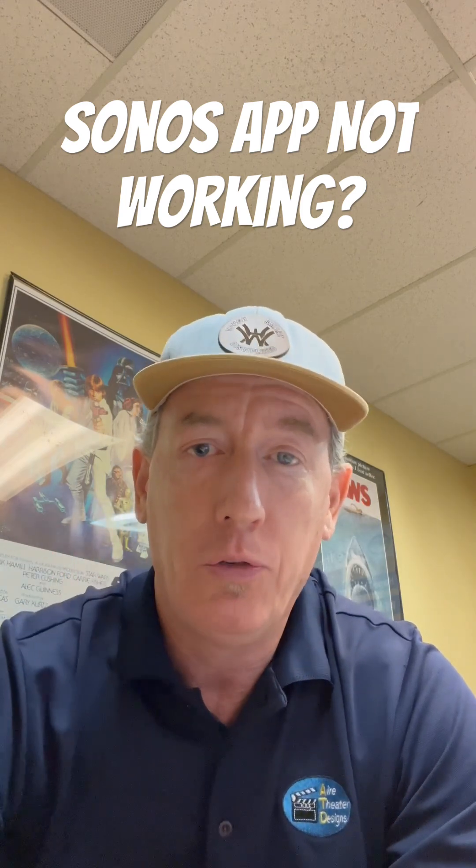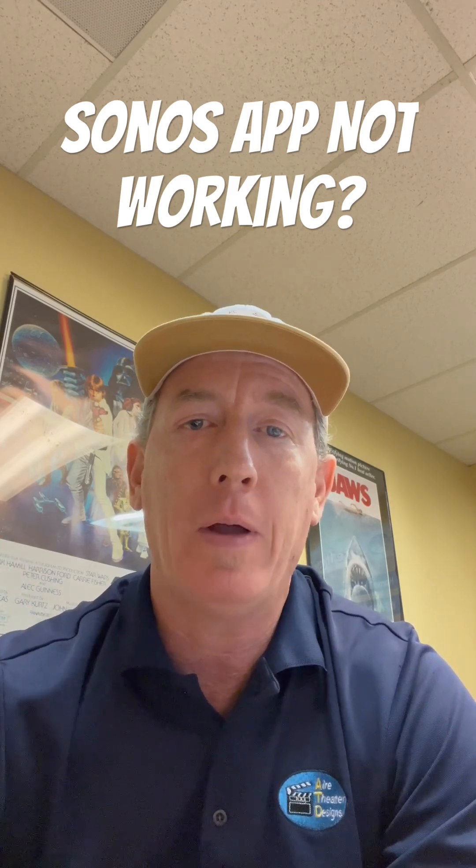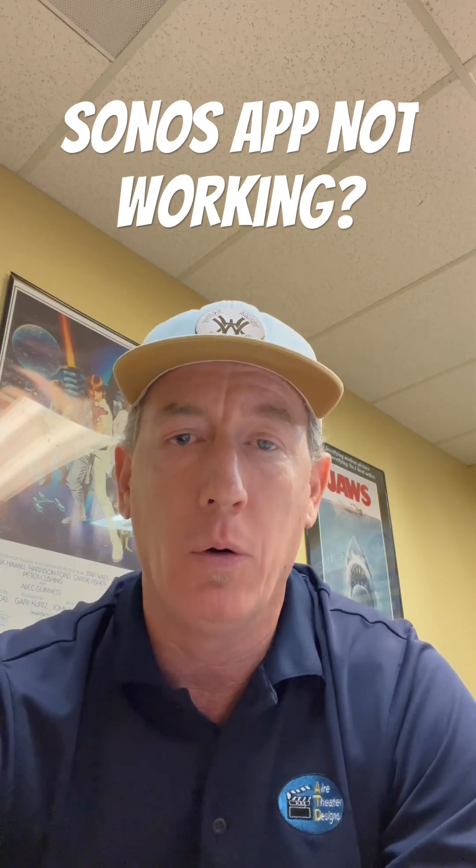Number two: Sonos does not like to multitask. So if you're texting, if you're Googling, stop those behaviors, close out any sort of apps, close your processes, and try it again. That might get your local Sonos components going.